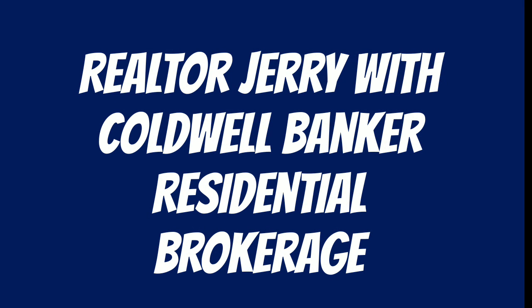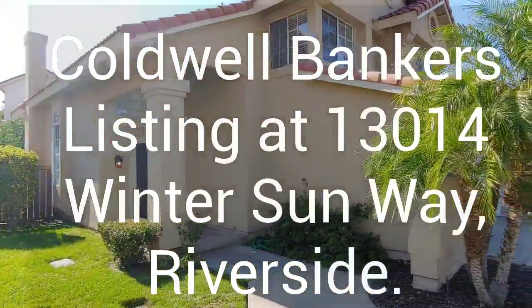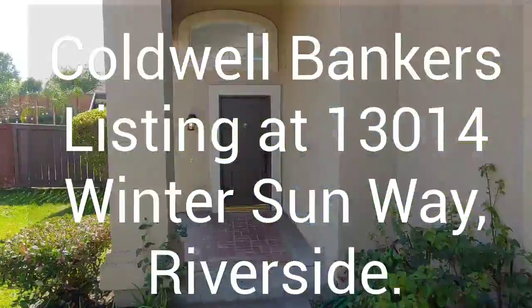Hi, this is Jerry Cook with Coldwell Banker Residential Brokerage here in Riverside. This weekend I'm doing an open house at 13014 Winter Sun Way in the Four Seasons development of West Riverside.